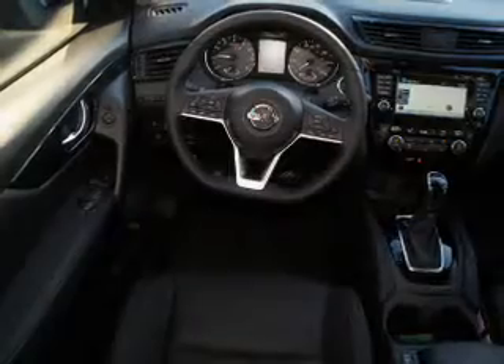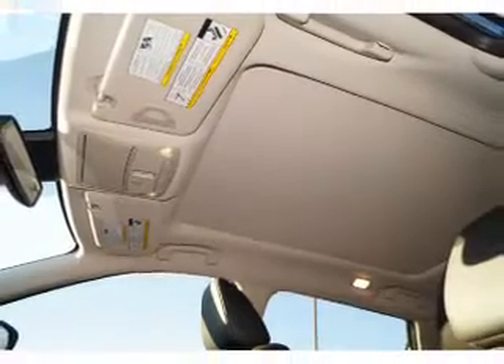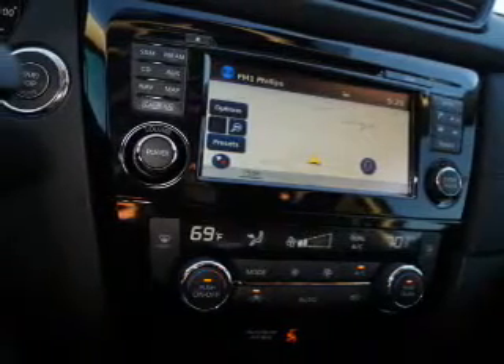Inside you'll find a heated steering wheel, leather seats, heated seats, Bluetooth connectivity, Sirius XM satellite radio, and auxiliary input. Remote start, steering wheel controls, a premium sound system, and push-button start.